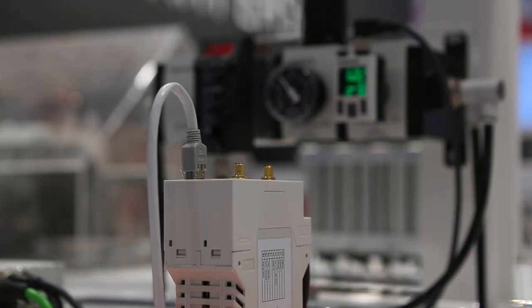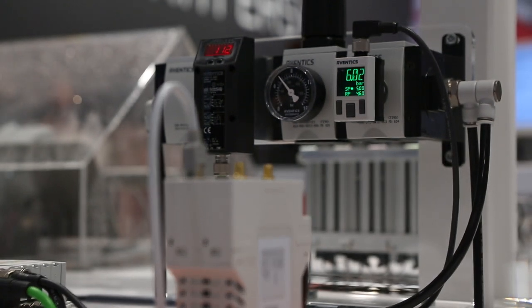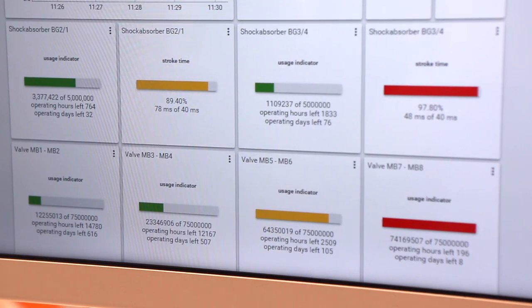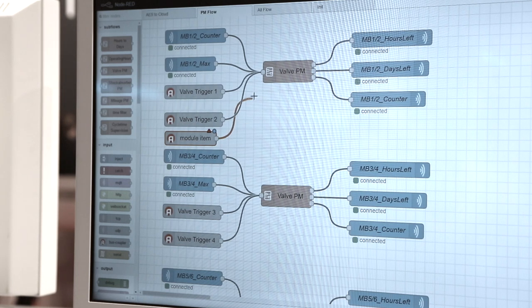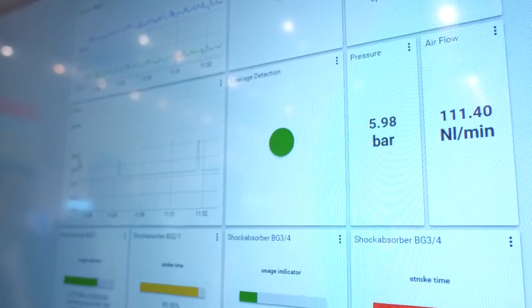For example, to monitor the wear of a shock absorber, the SPM breaks down the N-switch signals to evaluate the cushioning sequence. Algorithms written by Aventix based on the company's application experience analyze this data internally and send the information either to defined people or to the parent MES or ERP system via the OPC UA interface.